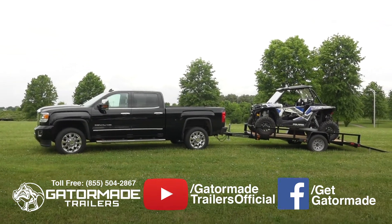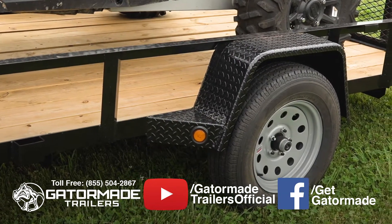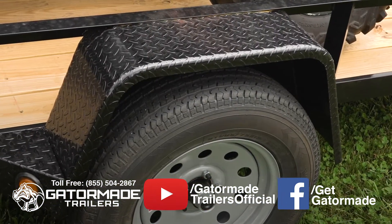Unlike many generic trailers that use a thin-gauge smooth-style fender, this trailer features heavy-duty Jeep-style diamond tread fenders that not only offer better aesthetics, but are also ding and dent resistant.